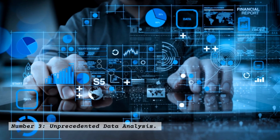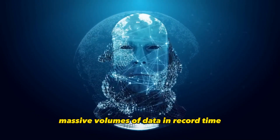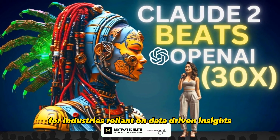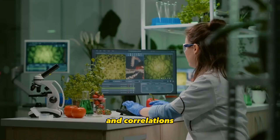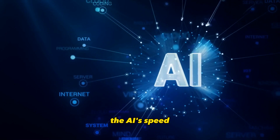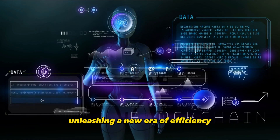Number 3: Unprecedented Data Analysis. Claude 2's data analysis capabilities are nothing short of extraordinary. Its ability to process massive volumes of data in record time has made it a game-changer for industries reliant on data-driven insights. From medical research to financial modeling, Claude 2's prowess in identifying patterns and correlations helps professionals make informed decisions quickly and effectively. The AI's speed and accuracy in data analysis significantly reduce the time required for complex computations, unleashing a new era of efficiency.